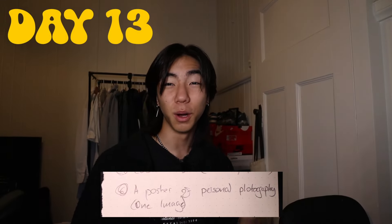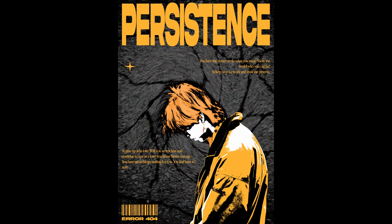Picking back up from the lowest of lows so far. Today I had to use personal photography, so I chose the hottest, sexiest thing I could find on my camera — me, of course. So humble of me, I know. I love the way this turned out. I'm really digging the yellow on this poster.